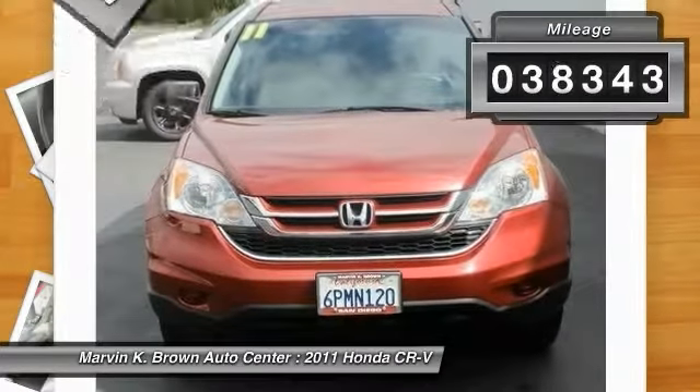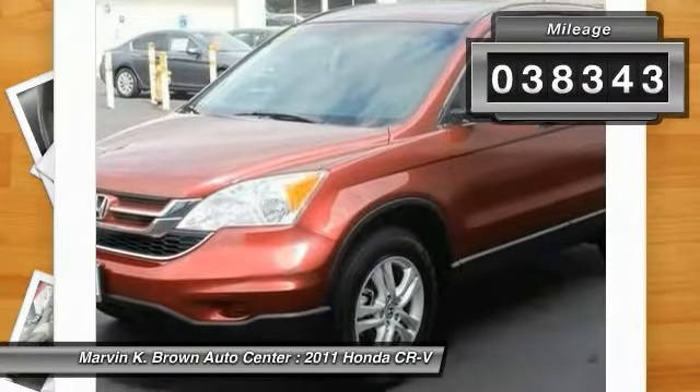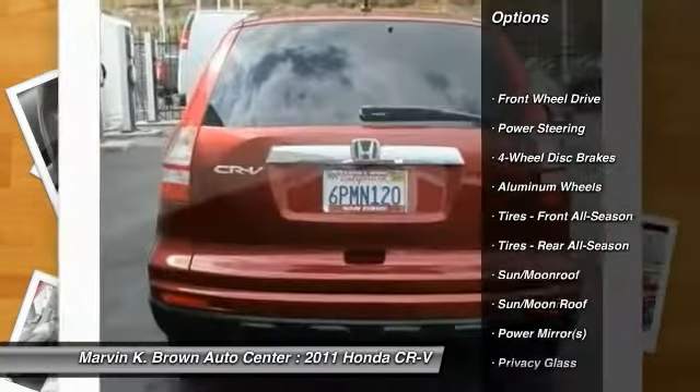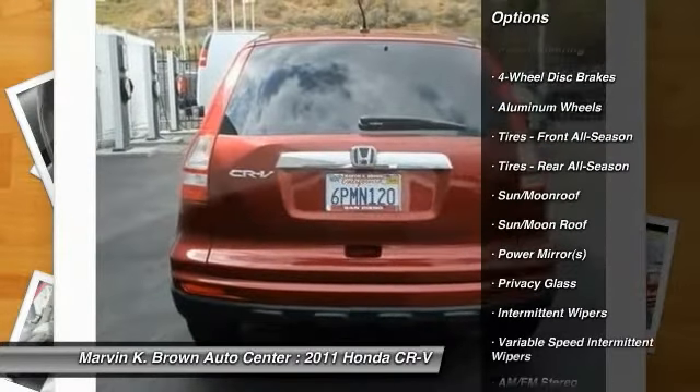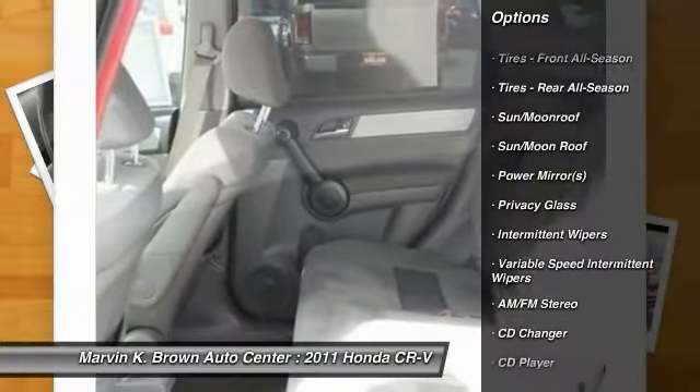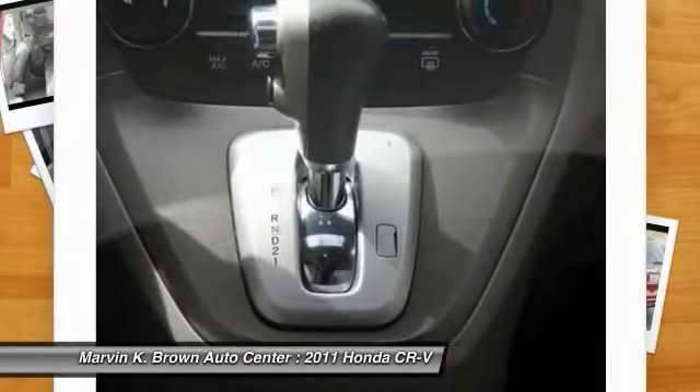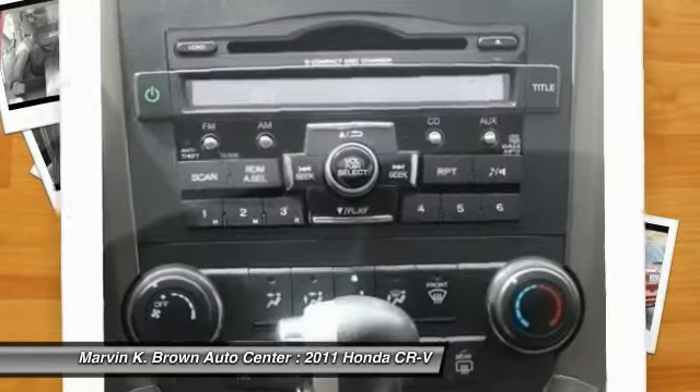This vehicle has less than 40,000 miles. Here are some of this vehicle's great options: CD changer, stability control, anti-lock braking system, steering wheel audio controls, traction control, air conditioning, power steering, driver airbag, adjustable steering wheel, four-wheel disc brakes.